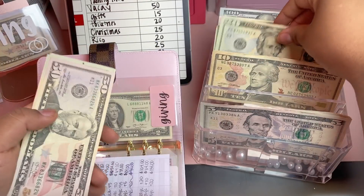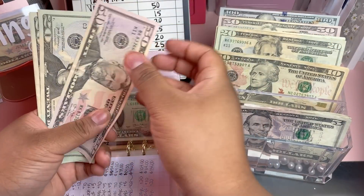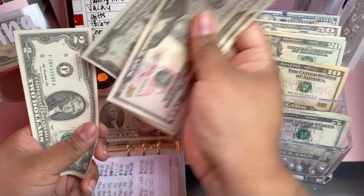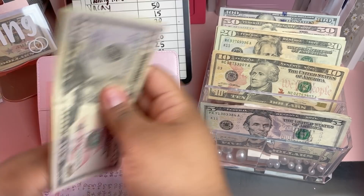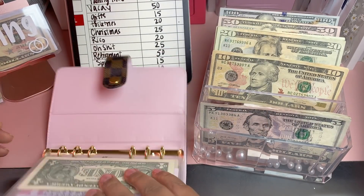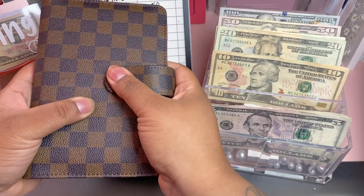For Rico we'll be adding $20, bringing his total to $134. For giving, I won't be adding anything this round. That's it for our mid-level funds.